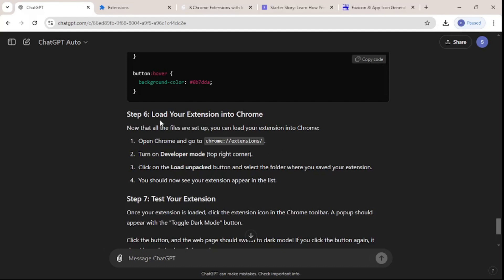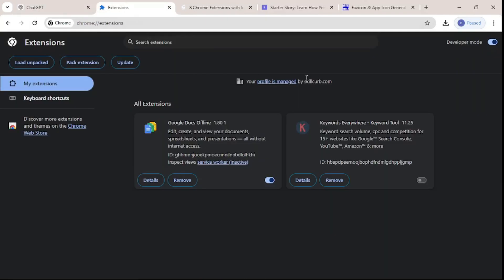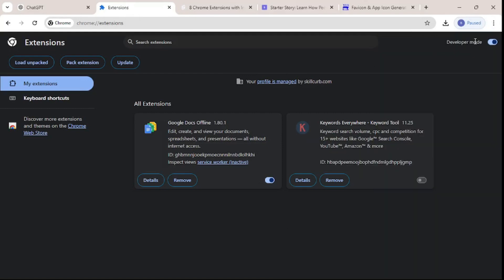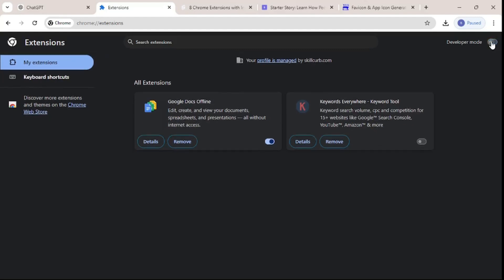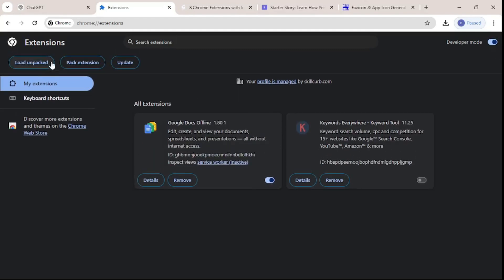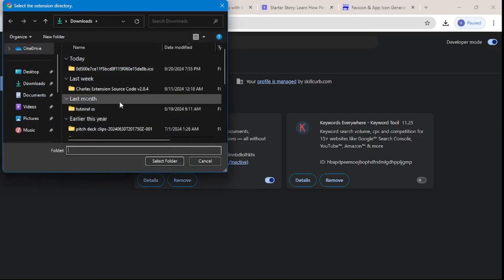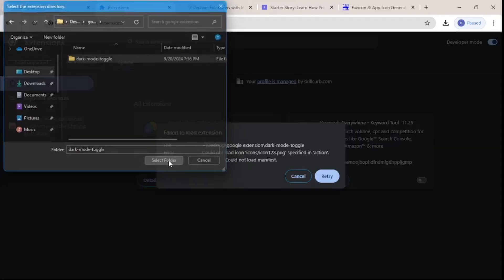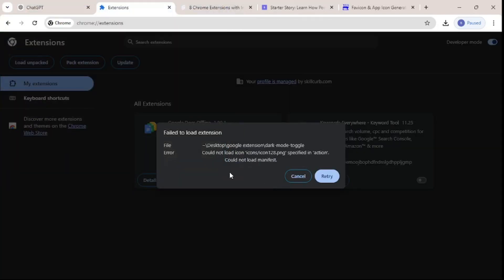Now that we're done with all the code, we need to proceed with step six — actually loading your extension into Chrome. You can do that by going to chrome://extensions, opening extensions, and clicking Manage Extensions. Make sure developer mode is turned on so you can load unpacked files. Click Load Unpacked and navigate to the project folder.